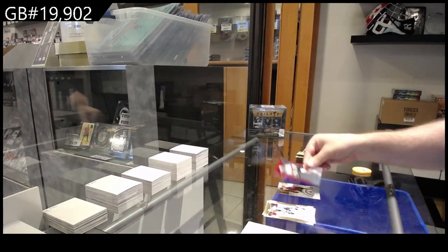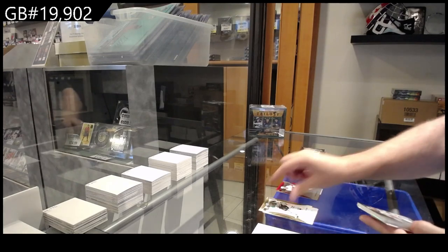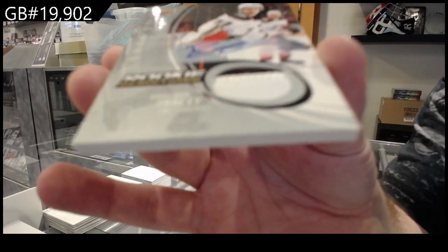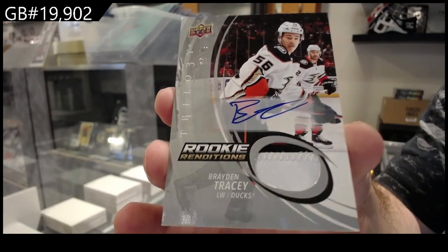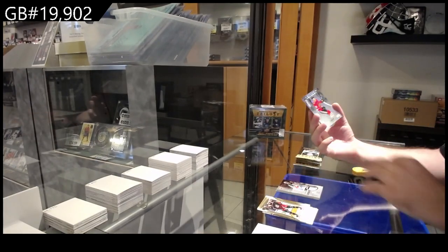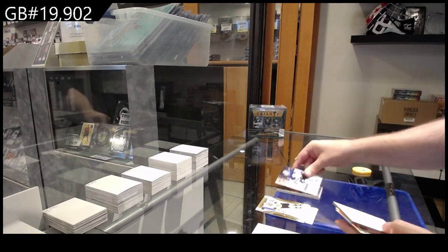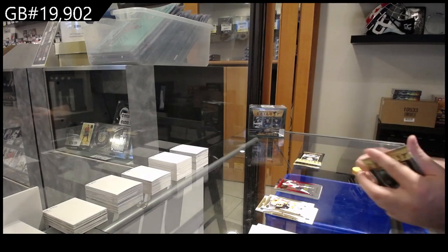Reinhardt for the Panthers — that's a healthy start. We've got number two, /249 rookie Renditions patch auto — Tracy for the Ducks. Brayden Tracy patch auto for the Ducks, /249. And we got a Vlasic /99 rookie for the Hawks.